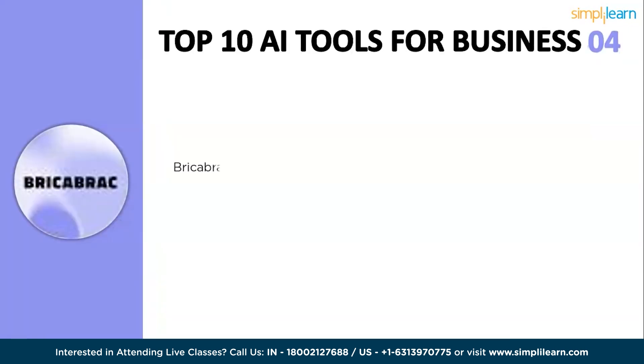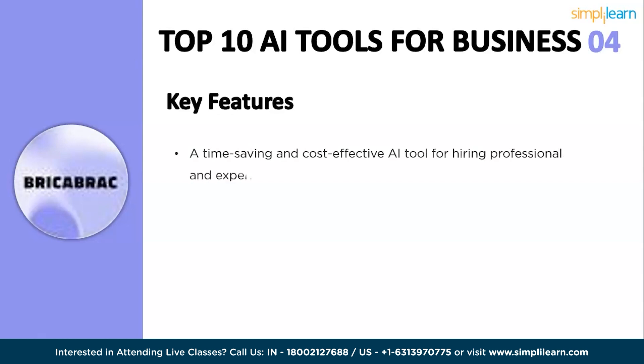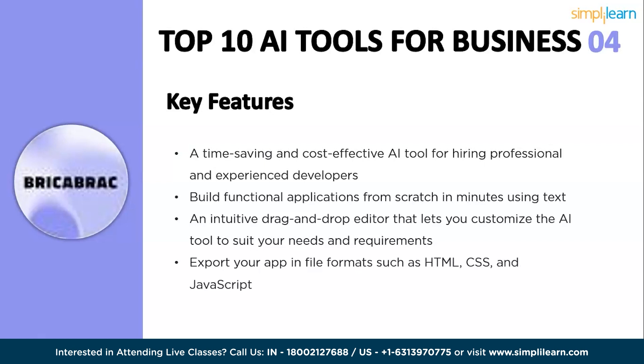The fourth tool is Brickabrack. Brickabrack AI is an AI-powered app generator that allows you to create web applications, games, and tools without coding. It uses ChatGPT-4 natural language processing technology to convert text descriptions into fully functional web apps with a responsive user interface. Brickabrack offers a free plan that allows users to create up to 6 apps per month, and paid plans starting at $68 per month. It is a time-saving and cost-effective tool, and features an intuitive drag-and-drop editor to create customized AI tools.